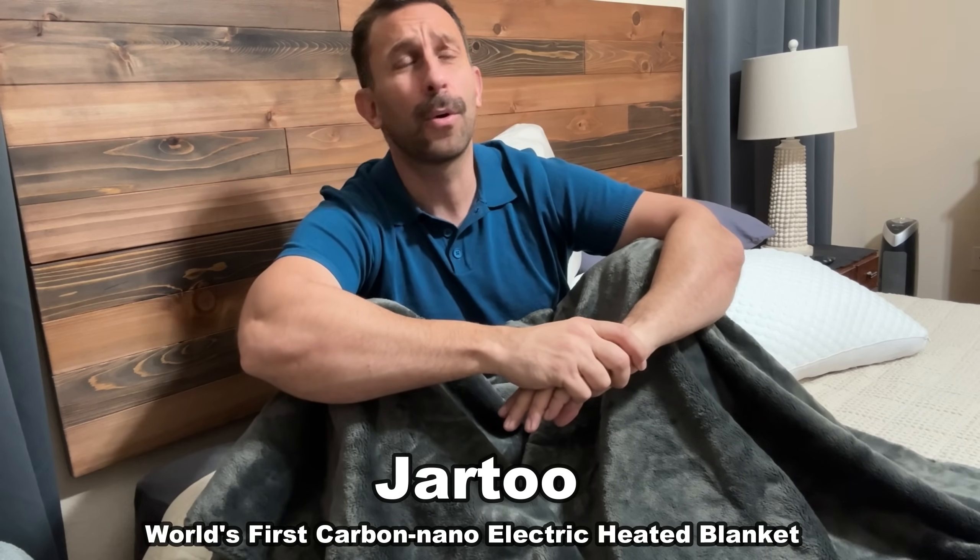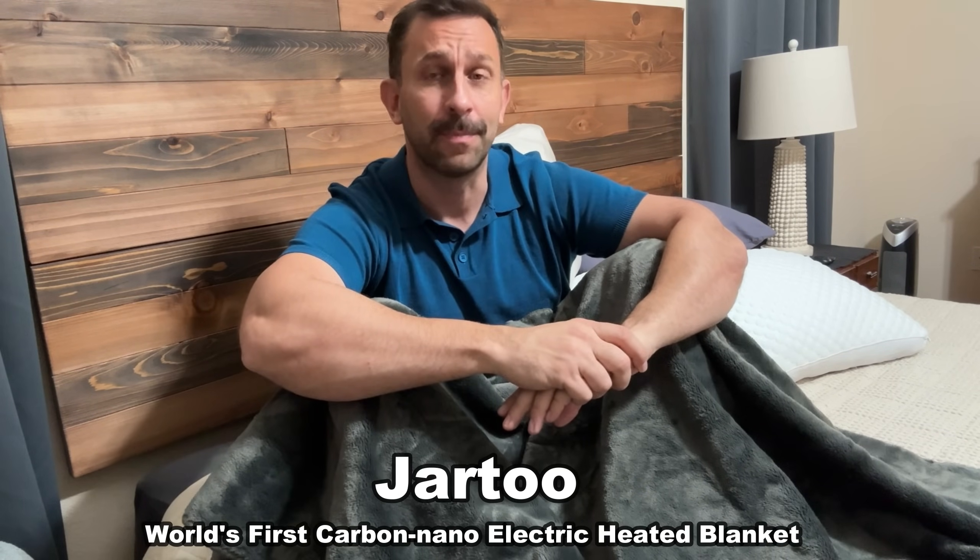Hey folks, Adam here. And if we're known for one thing, it's technology. And if we're known for two things, it's blankets and fashion.